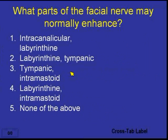The next question for the audience is: what parts of the facial nerve may normally enhance? Would it be A, intracanalicular and labyrinthine portions; B, labyrinthine and tympanic portions; number three, tympanic or intramastoid portions; number four, labyrinthine and intramastoid portions; or number five, none of the above — no parts of the facial nerve should normally enhance?